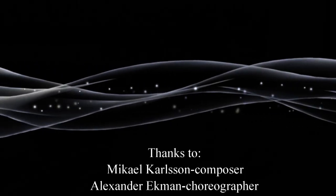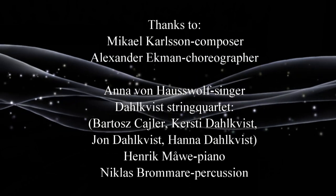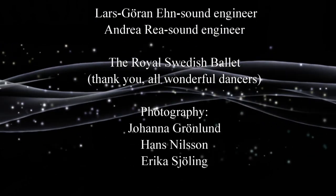So thanks for watching. Once again this was Roger and Maria as Grove Music at the Royal Opera in Stockholm. If you have any further questions, don't hesitate to contact us and we will try to answer them as best we can. Bye bye.